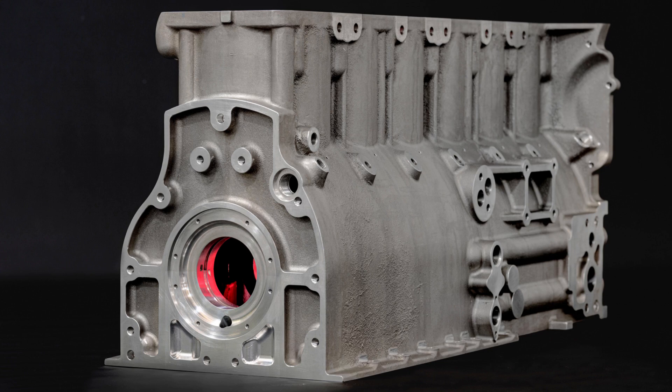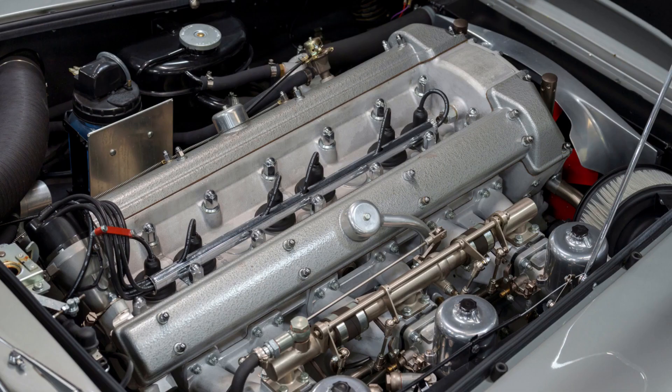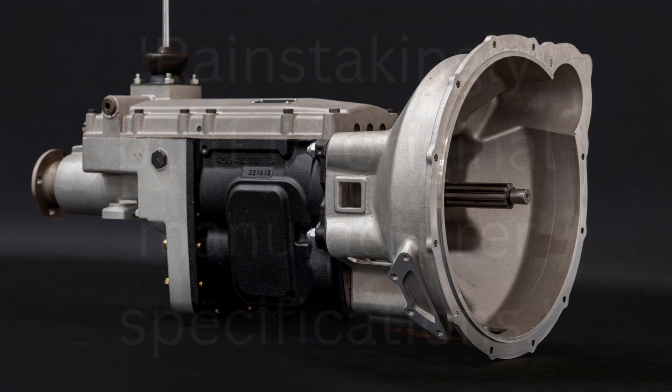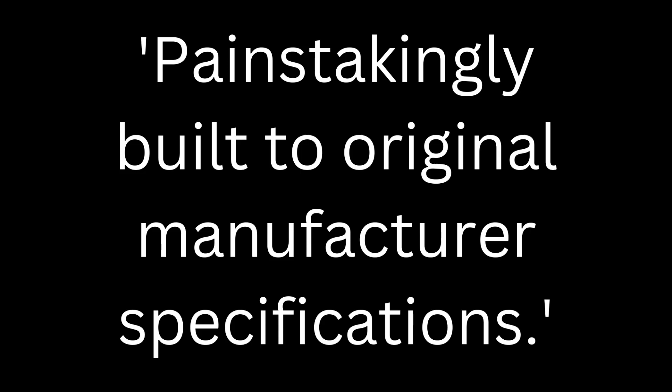We can now get major new components for the Aston Martin DB4, DB5, DB6 and certain V8 models from the 1960s and 70s. Available parts include engine blocks, cylinder heads and gearboxes, all of which, according to the press release, are painstakingly built to original manufacturer specifications.